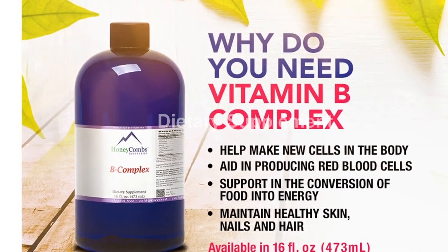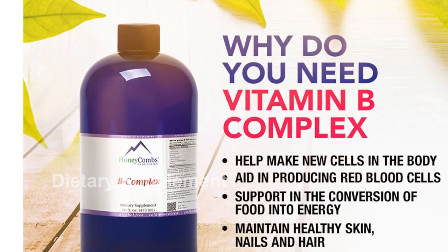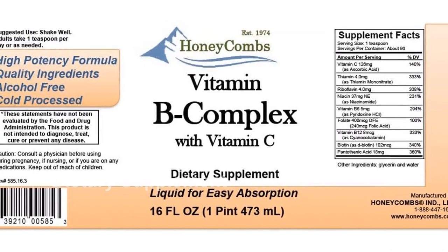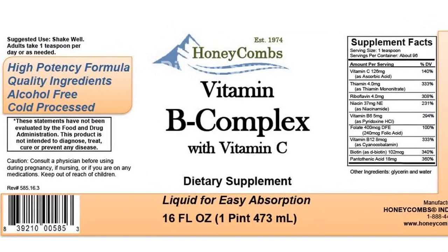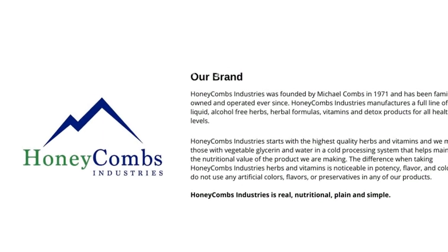One of the key benefits of our liquid B complex is its ability to provide a natural energy boost. By supporting digestion and metabolism, it helps convert carbohydrates, fats, and proteins into rich energy. Say goodbye to feeling tired and sluggish — this natural energy supplement will keep you going strong.